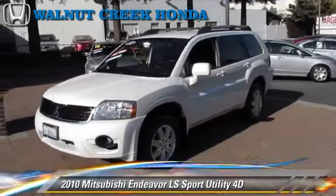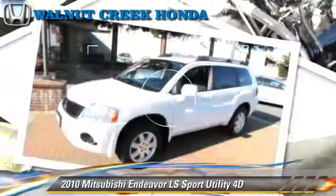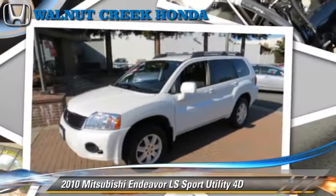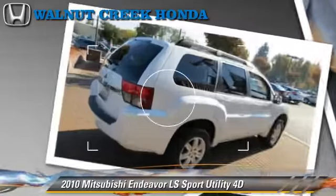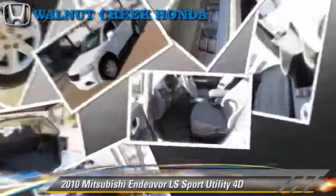The 2010 Mitsubishi Endeavor LS, powered by a 3.8-liter V6 engine, with a 4-speed automatic transmission with overdrive. This vehicle, with fewer than 50,000 miles on the odometer, gets up to 21 miles per gallon.